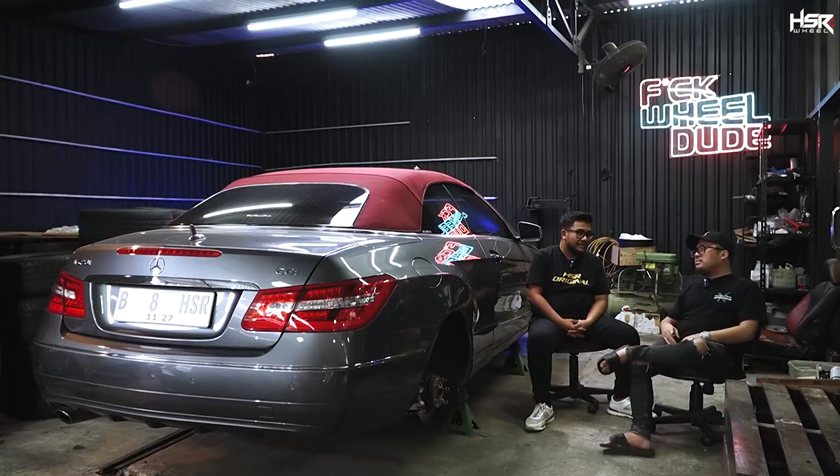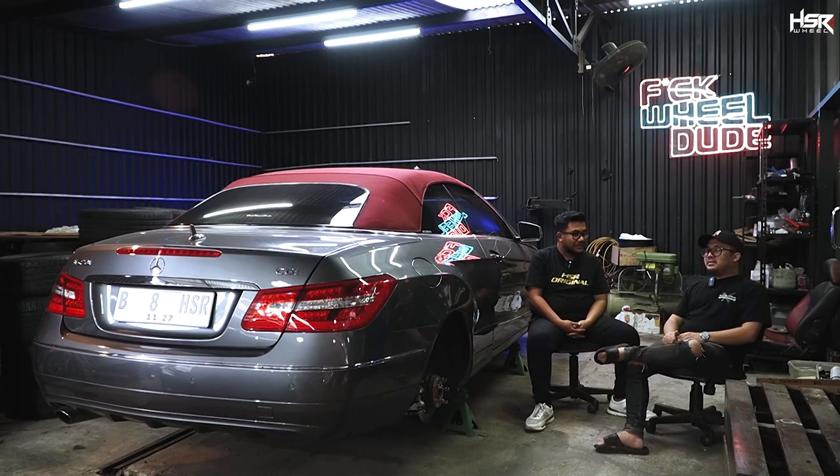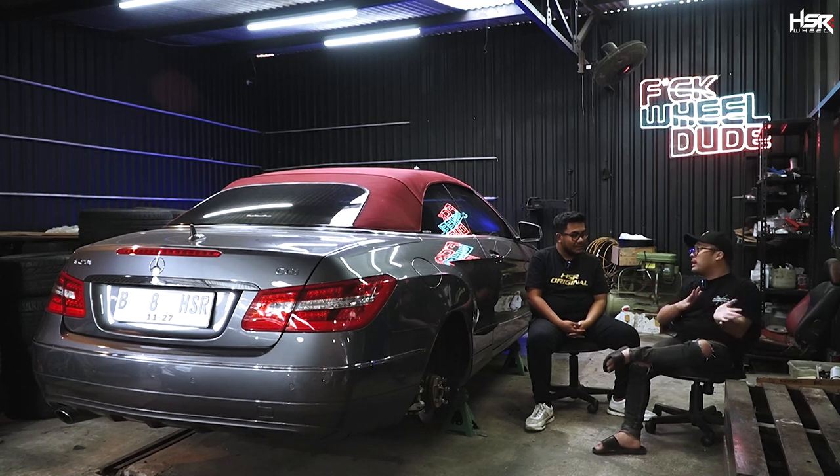Beberapa orang bukan berarti mereka gak mampu beli airsus. Ada beberapa orang yang memang suka mobil static. Dan gue pun gak semua mobil pakai airsus. Kalau memang ada orang datang ke sini pengen static ya oke gue layanin, cuma ada beberapa resiko yang lebih tinggi kalau static dibanding airsus.